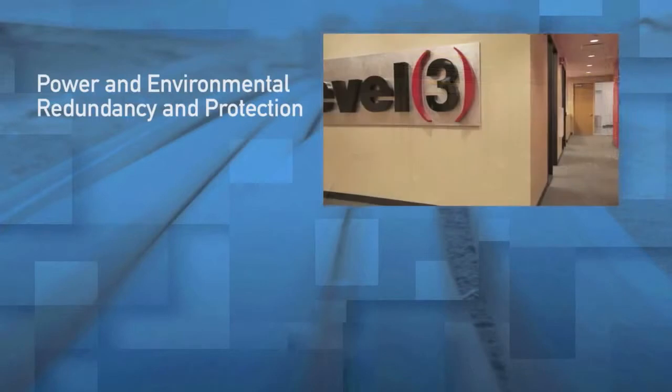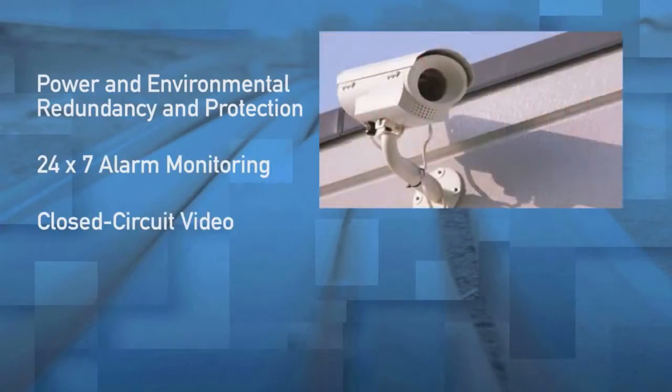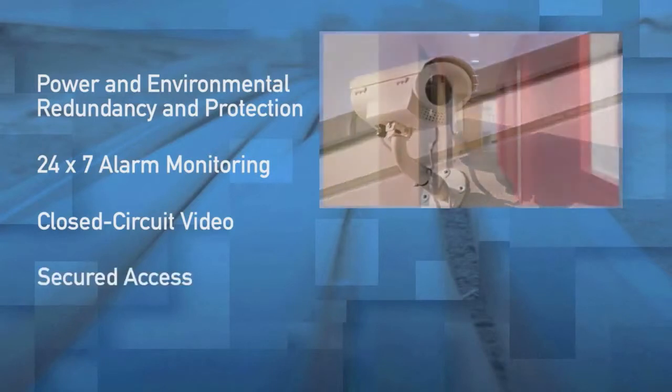This data center incorporates power and environmental redundancy and protection, 24x7 alarm monitoring, closed circuit video surveillance, and secured access.